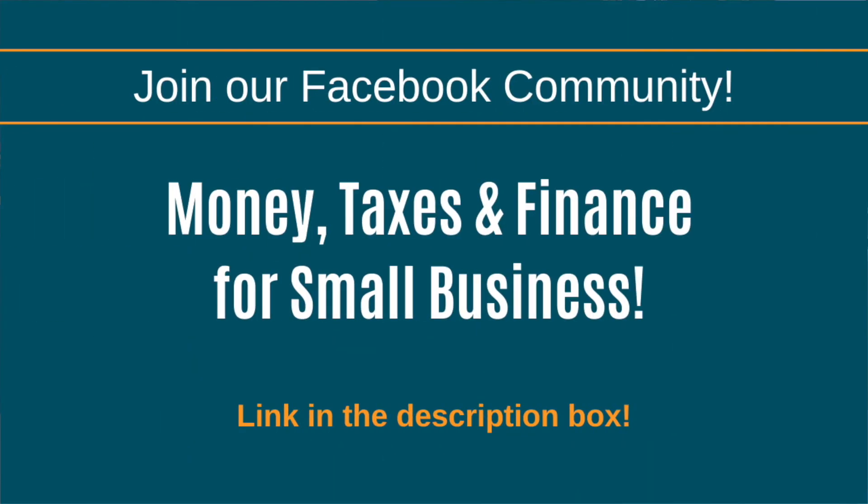If you guys have any questions about what we talked about today, go ahead and leave a comment below. I also highly suggest you head on over to our Facebook community, Money, Taxes, and Finance for Small Business, because these topics are what we talk about on a regular basis and have live trainings on every week. You can access that group by clicking the link in the description box.